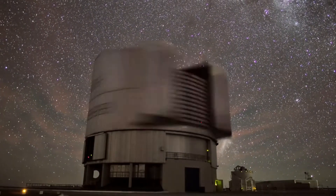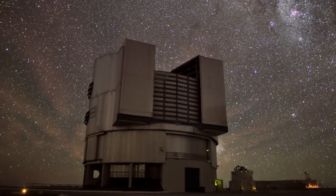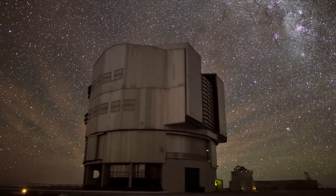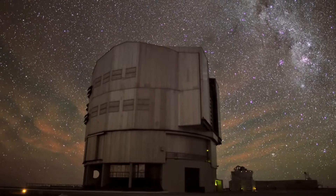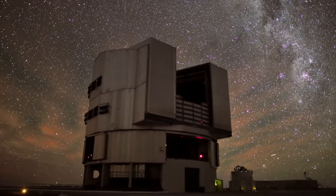Airglow can also appear in strange formations called gravity waves, formed by alternating air pressure layers that can grow with height as the air thins.